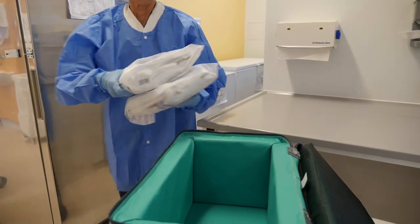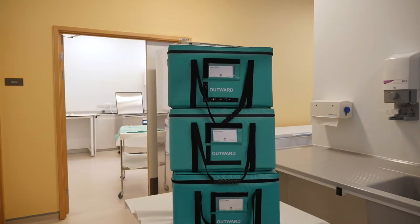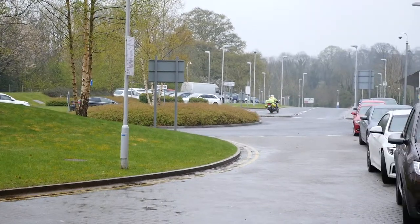Before dispatch, the milk is placed into specialist green porter bags with ice packs and delivered to the babies that need the milk through the generosity of the voluntary charity blood bikers.